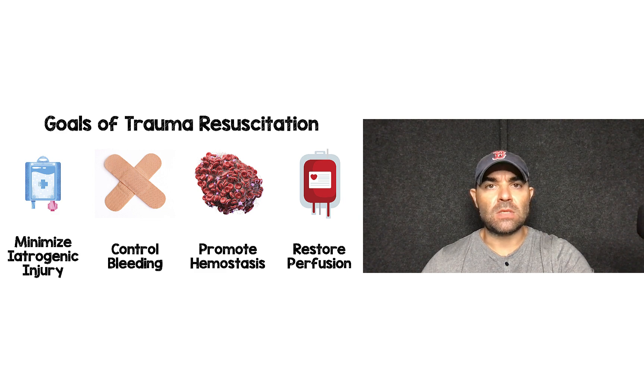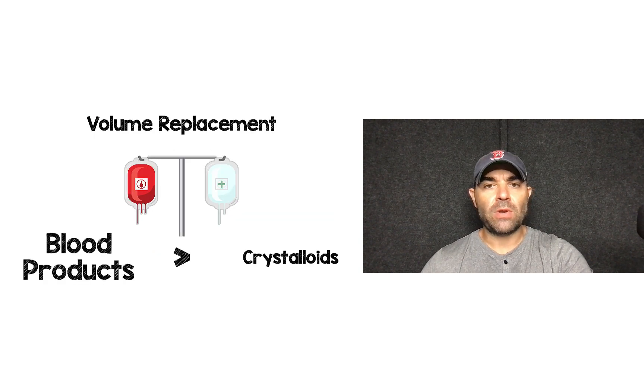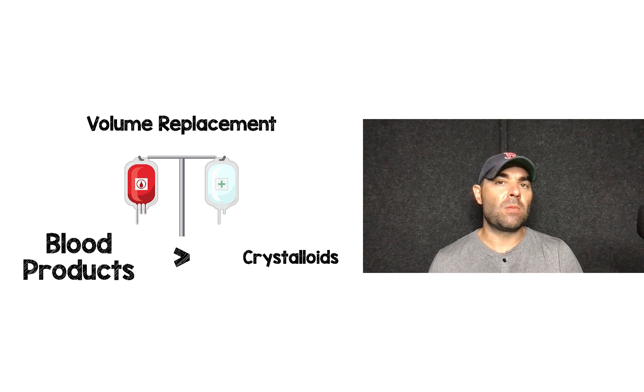There's not a lot of trials to talk about this, but there are some basic concepts we should probably keep in mind. When we're talking about restoring perfusion, we already established in part one that we really want to minimize the amount of crystalloids we're giving these patients, and we want to really focus on blood products — putting back what the patient is losing.